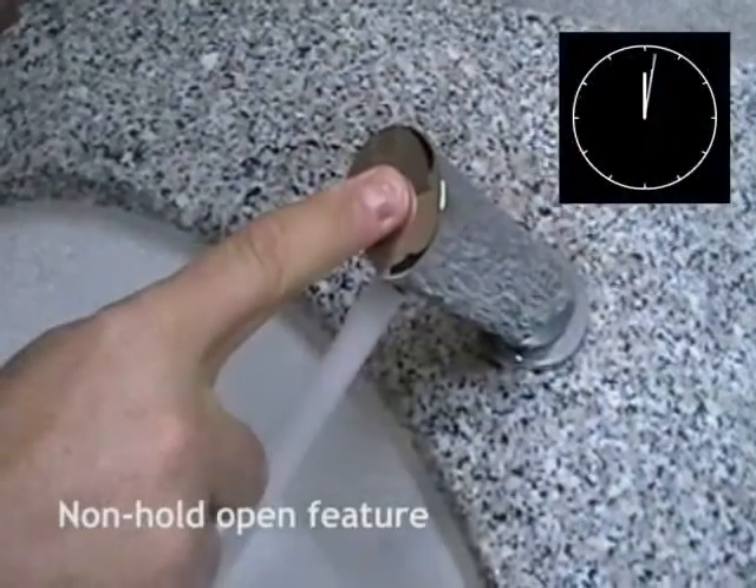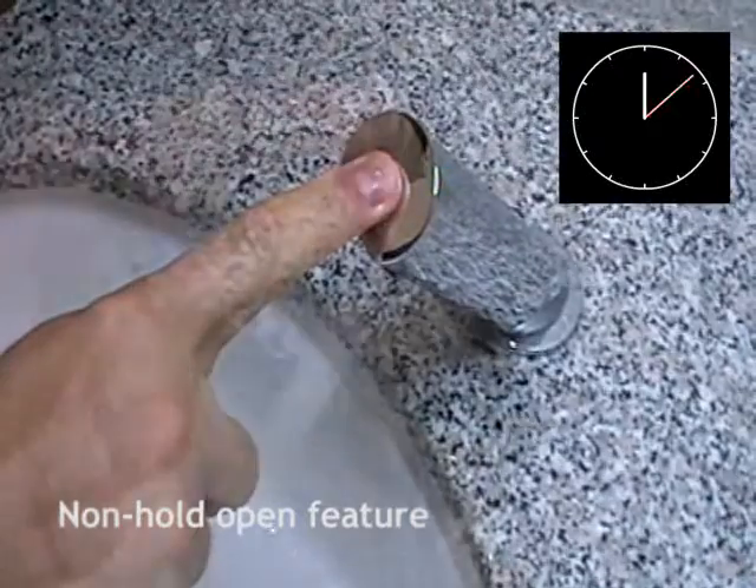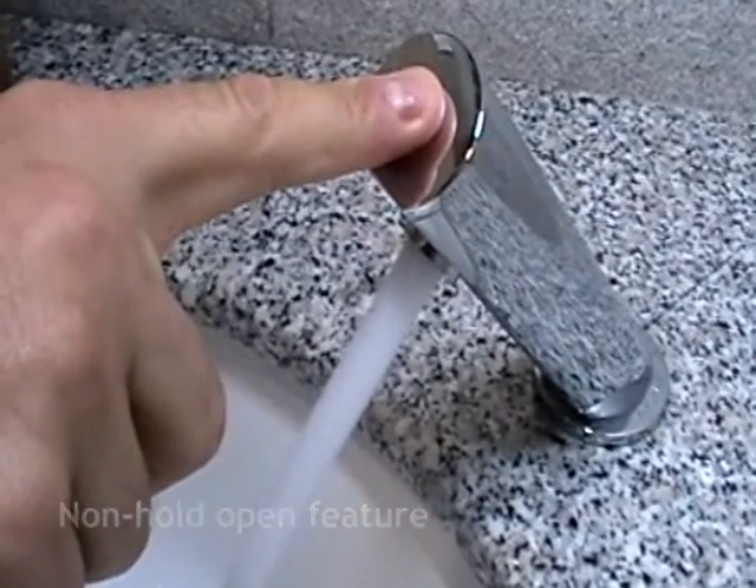Secondly, the non-hold-open feature helps prevent flooding. The water stops automatically after the pre-programmed flow time, even if the user keeps their finger on the cap.